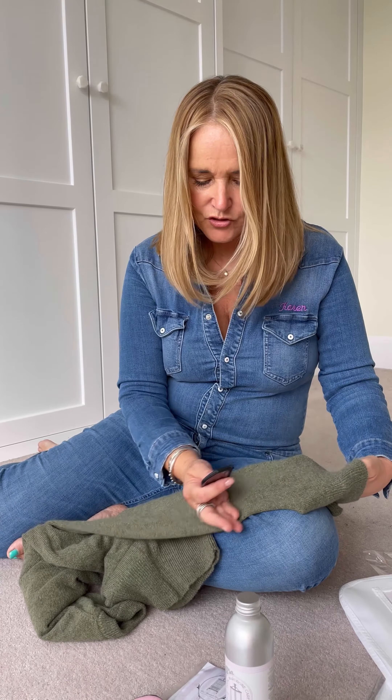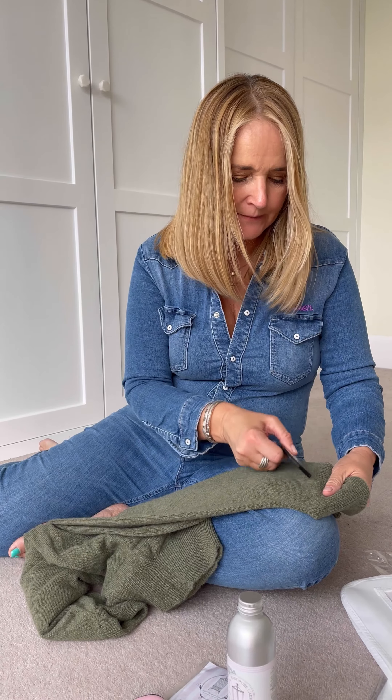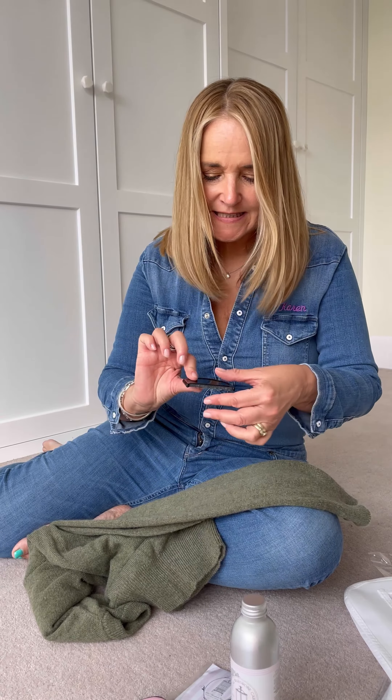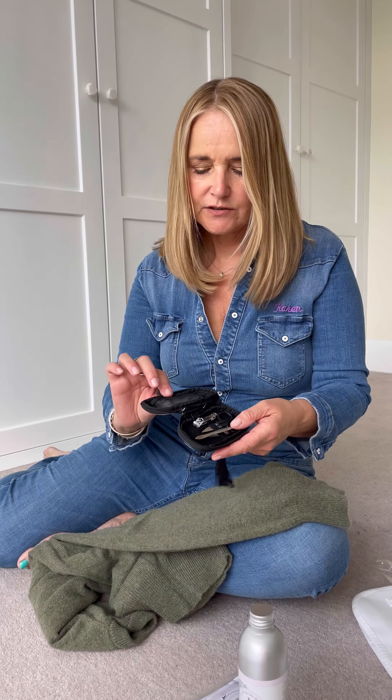The other thing you're going to need when looking after your cashmere to keep it all looking fresh is a cashmere comb. You can use a big razor, but this is way more fun. You just straighten out your cashmere and run the little comb across it — can you hear it? That takes off all the little bobbles, and it just gently removes them. Absolutely brilliant little product.